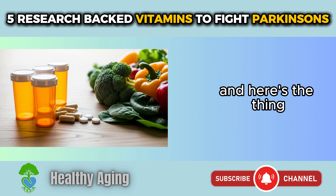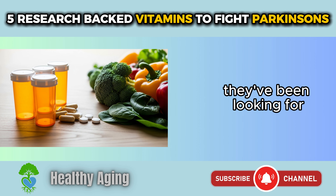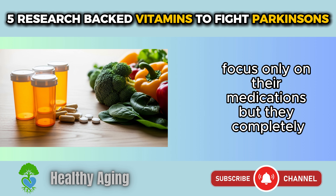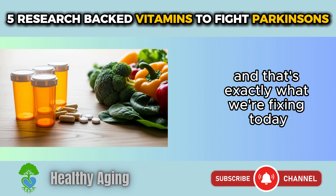Most people with Parkinson's have no idea that their kitchen might already hold some of the answers they've been looking for. I've seen so many people struggling with Parkinson's focus only on their medications, but they completely overlook one of the most powerful tools they have, which is nutrition. And that's exactly what we're fixing today.